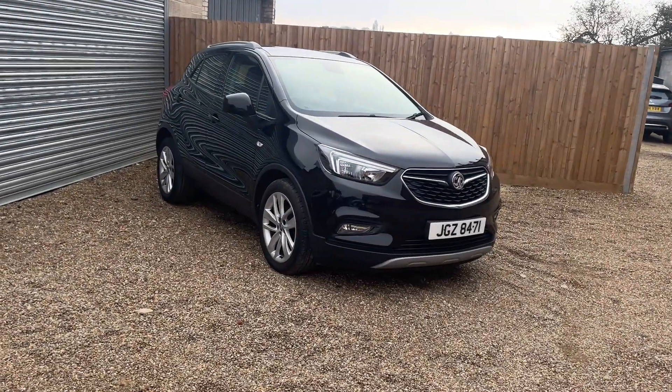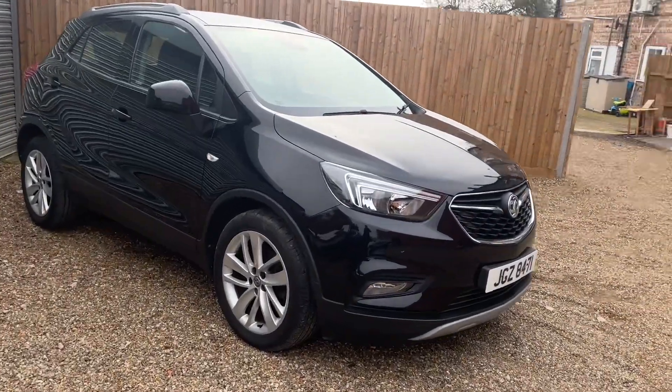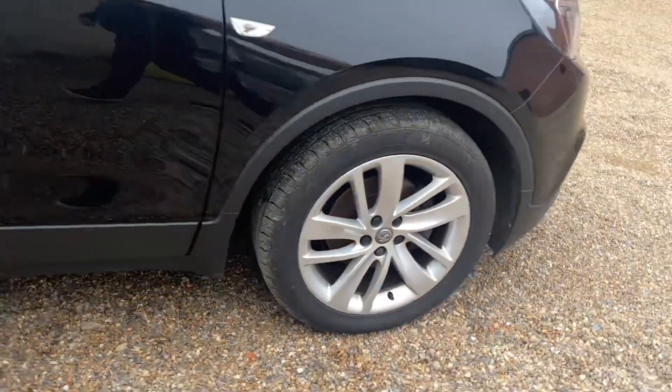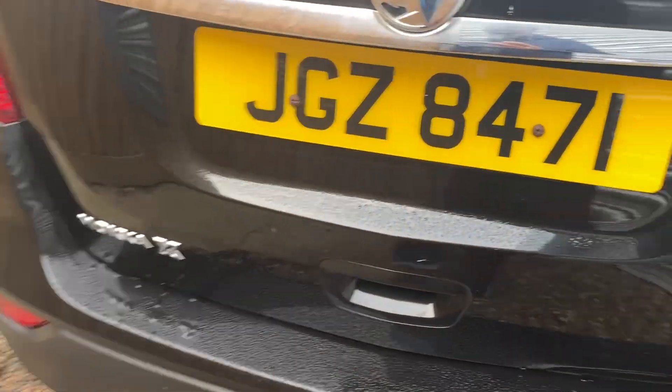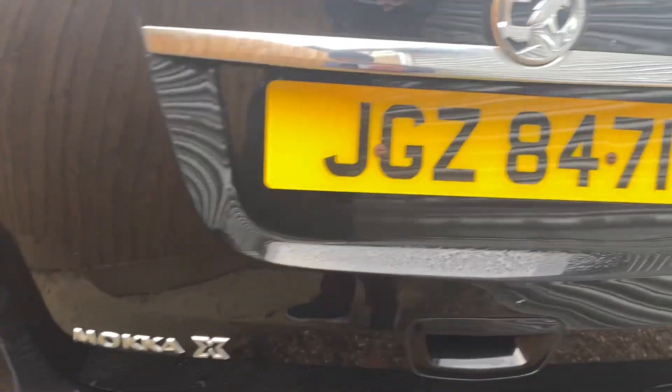Here we have the 2017 Vauxhall Mokka X on a private plate, daytime running lights, nice alloys. In good condition, slight bend on the rear boot — it's been opened against something — but it's a really good spec car.